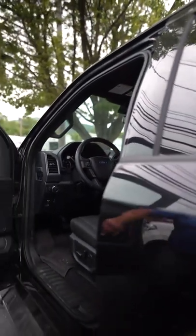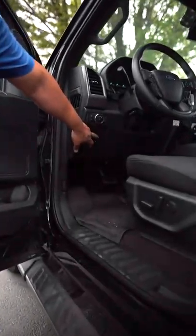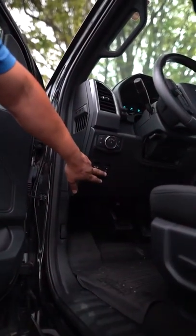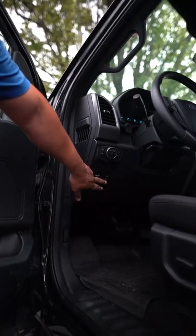One of the main features I like to point out is the easy step adjustment pedals. Whether you are 6'6" or 5'1", you're able to drive this F-150 with comfort.